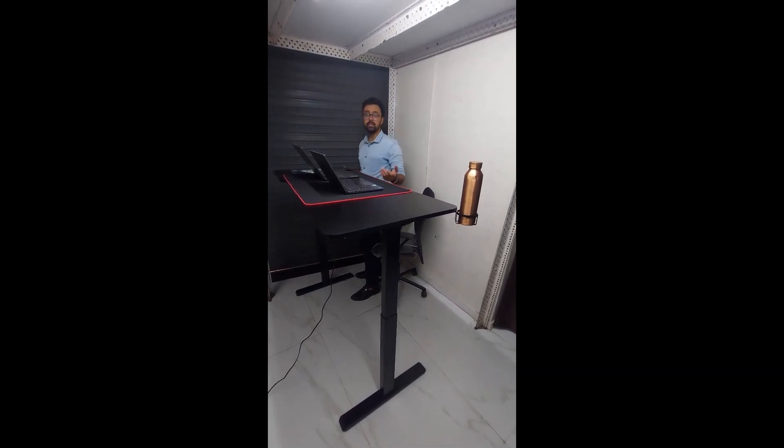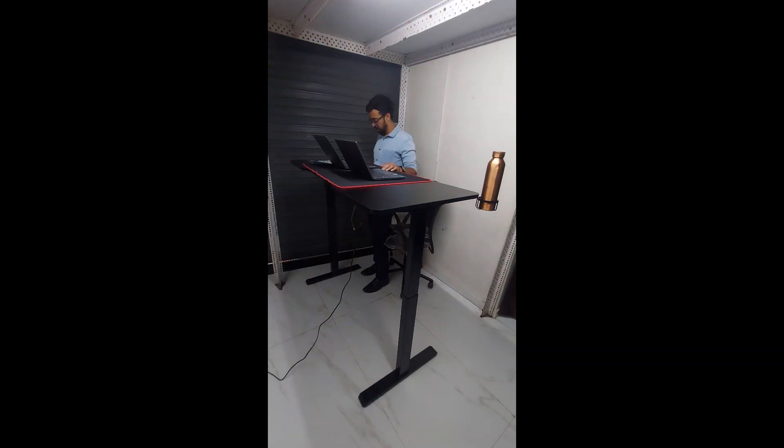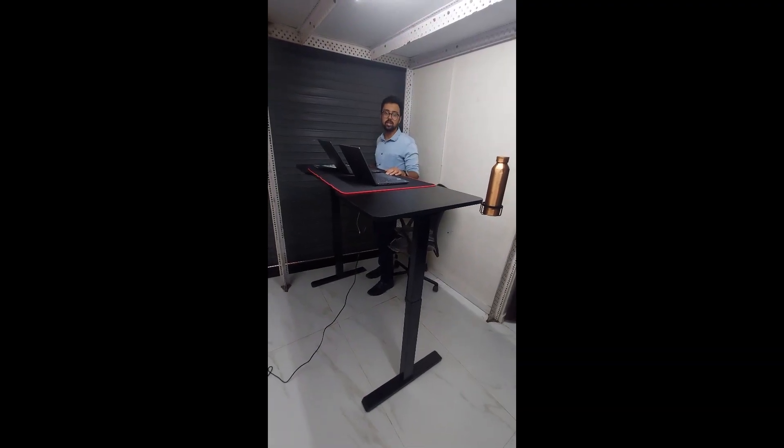This is the highest height of 120 centimeters. A person like me can easily stand and do work, create content, or game at this height. The best part about this desk is that it also has RGB lighting, so when you're working in the dark and want that cool RGB effect, I'll show you that as well.